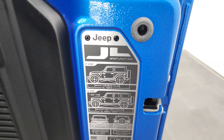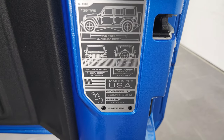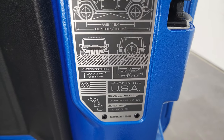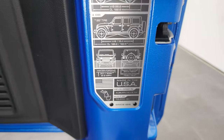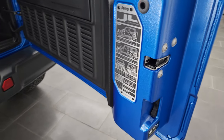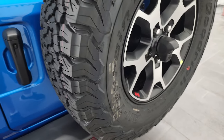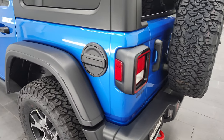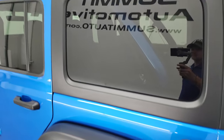You get the JL badge on the back, which gives you two-door and four-door wheelbase and overall length, and water fording info as well as where it's built. And the new JLs — those gates close a lot smoother than the old JKs, and they're lighter as well.